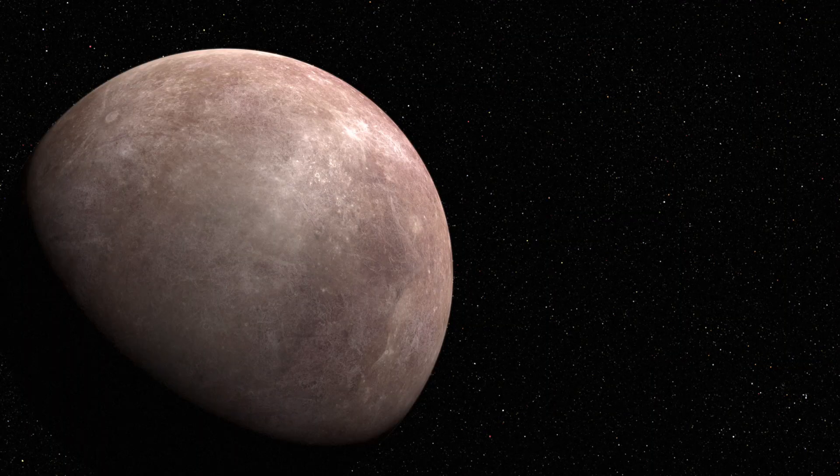This exoplanet is called LHS 475 b, and it's about 99% of Earth's diameter — a pretty cool discovery. I hope someday they'll find life on another planet that is actually living and breathing, that we can communicate with. That would be so cool. Anyway, that's today's fun fact and new discovery about outer space.